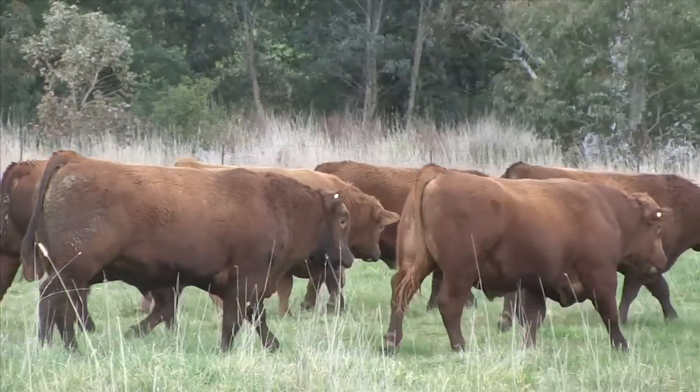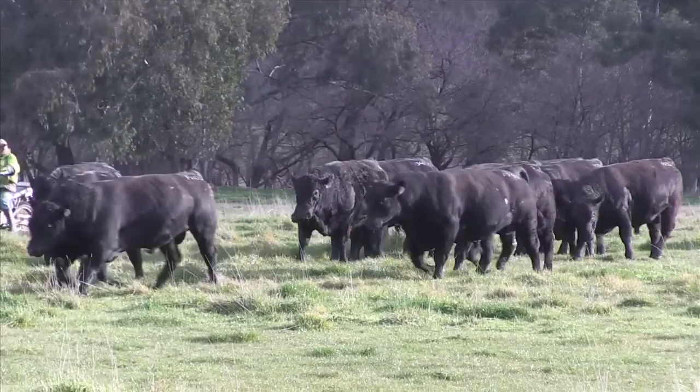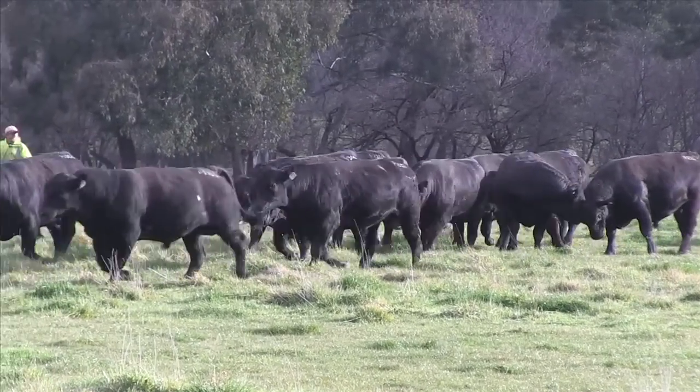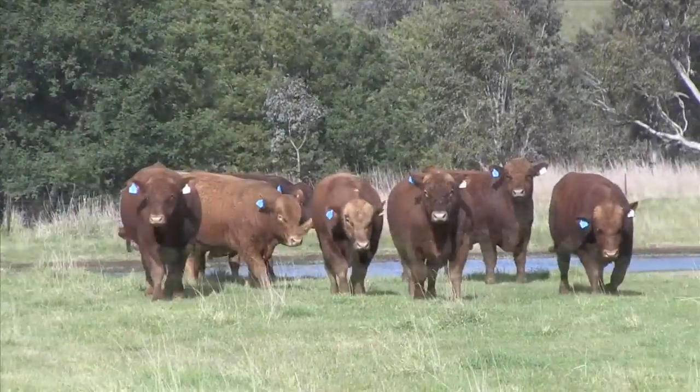The idea for the video came to us after someone who recently inspected the bulls said 'I have to see these bulls to believe them.' This is another chance for you to get a better look at the cattle before we offer them.